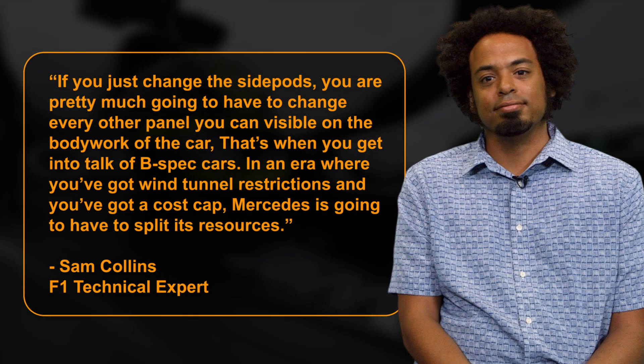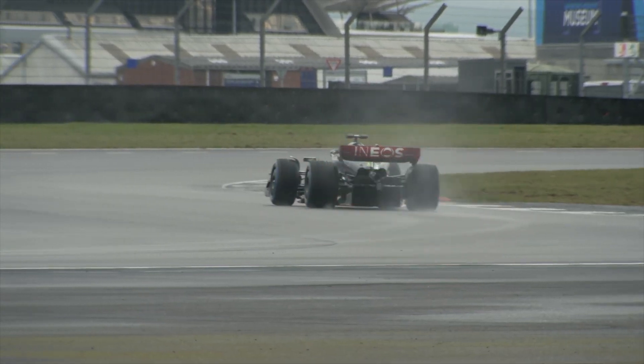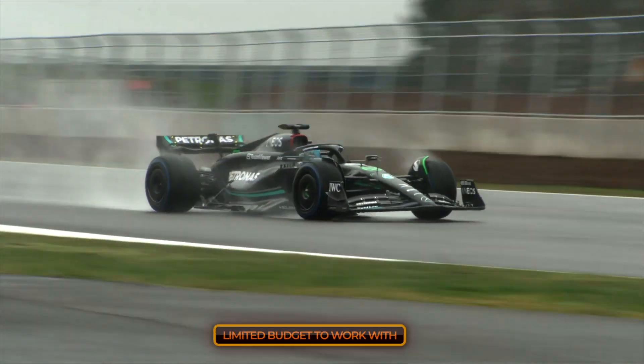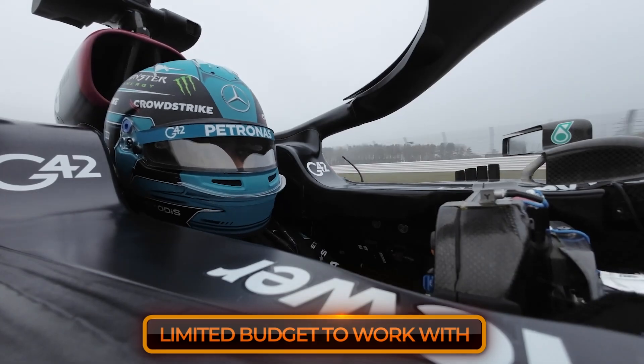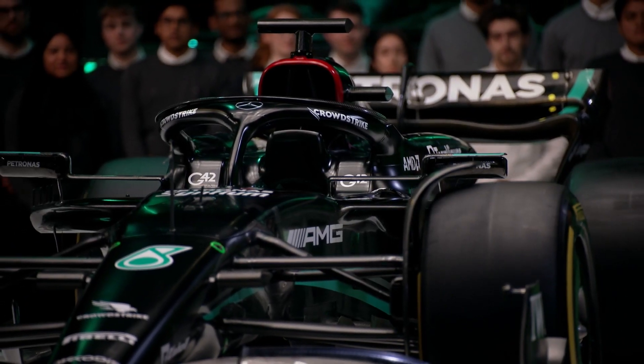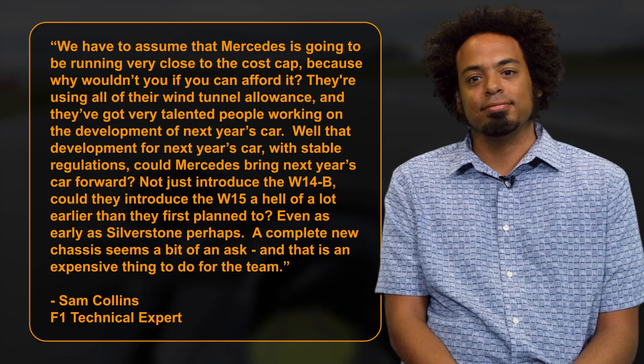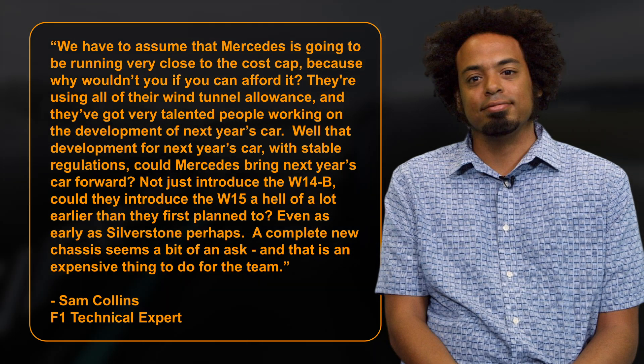That's when you get into talk of B-spec cars. In an era where you've got wind tunnel restrictions and a cost cap, Mercedes is going to have to split its resources. Therein lies the second problem, according to Collins, as the team has a limited budget due to the cost cap and thus has far fewer resources to allocate to development than in previous years. We have to assume that Mercedes is going to be running very close to the cost cap, because why wouldn't you if you can afford it? Collins ponders.